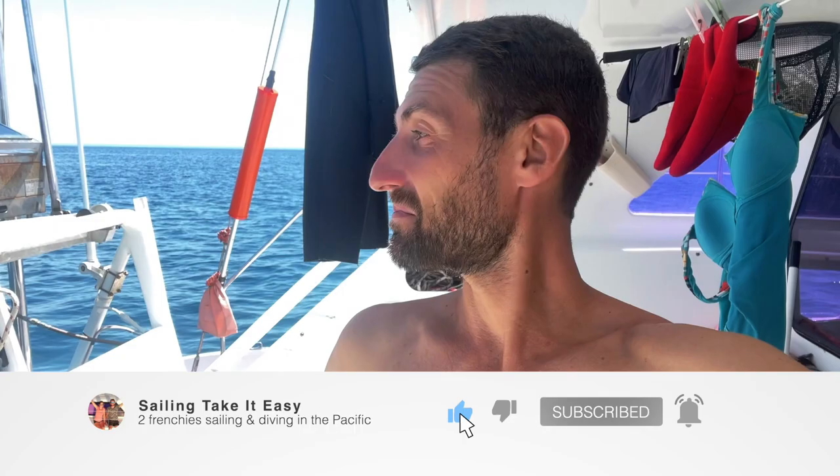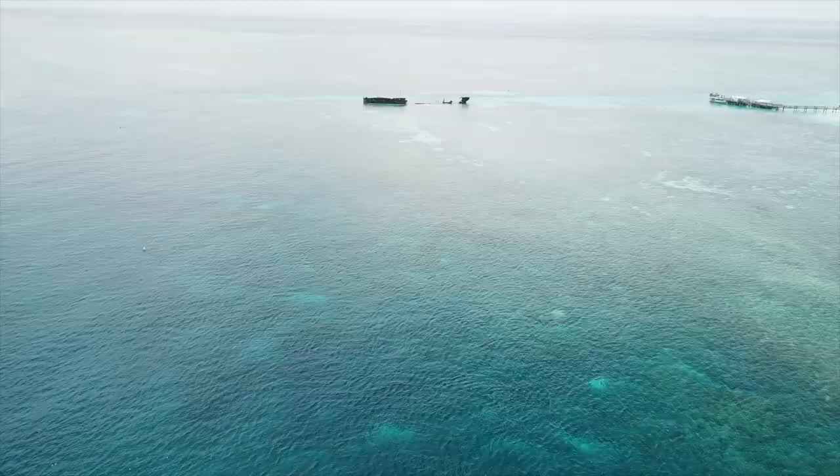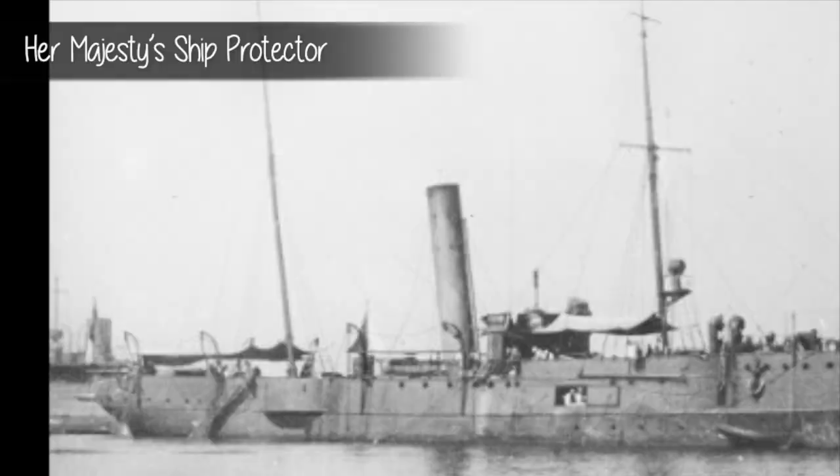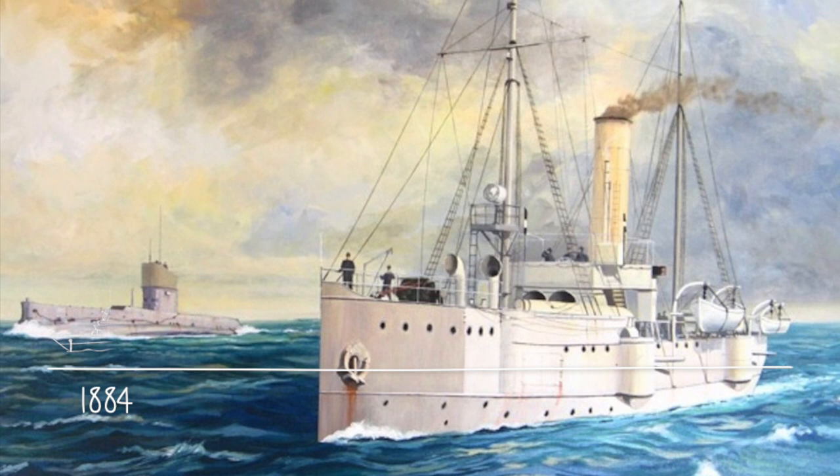While Yann is having a conversation with the turtles, let me tell you more about this wreck, once a flat iron gunboat named HMS Protector. She was commissioned and purchased by the South Australian government in 1884 to defend the coastline